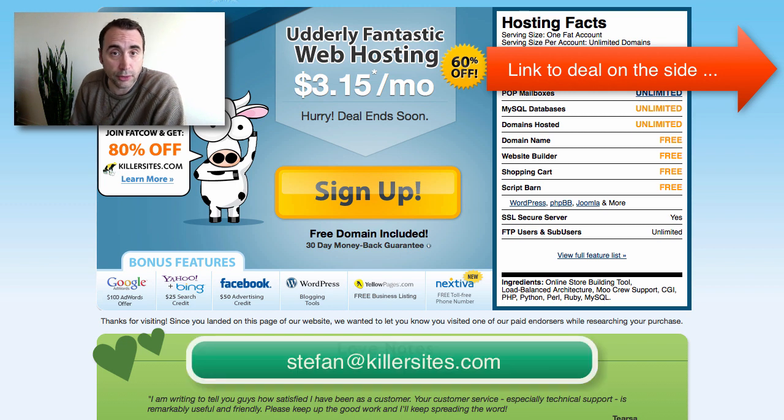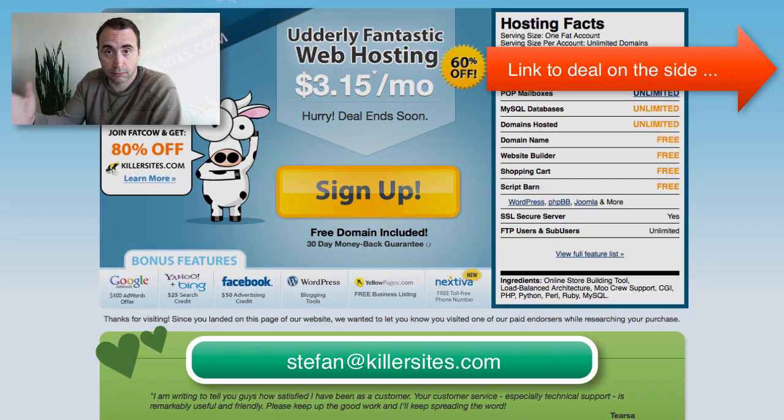If you have any questions, you can reach me at Stefan at Killersites.com. I'll be happy to answer any of them, and we'll see you soon.